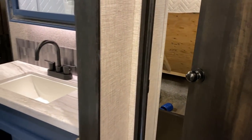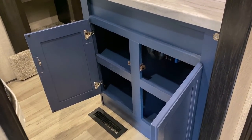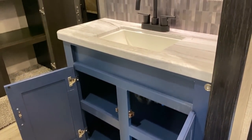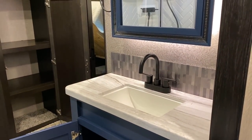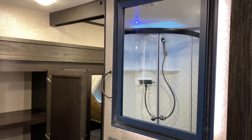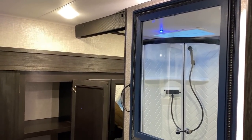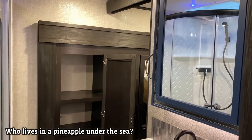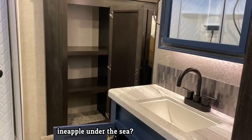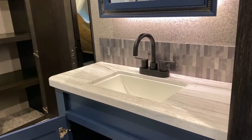Coming into the bathroom, the sink area has a little blue nautical kind of theme. And if you know anything about me, there's a 75% chance I'm thinking of SpongeBob SquarePants when I hear nautical stuff.